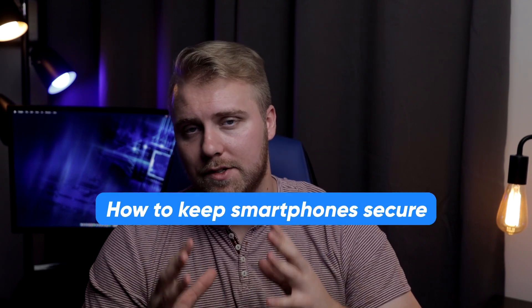Hey guys, Lucas here and welcome back to the channel. So recently we shared some of our top tips on keeping kids secure on the internet, and thanks everyone for all your welcome feedback on that by the way. And since then we've had a lot of requests for how to keep smartphones secure.